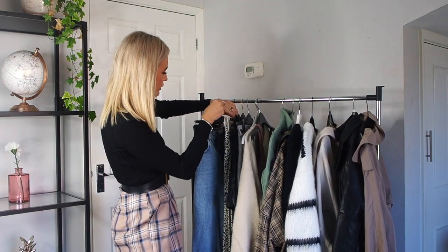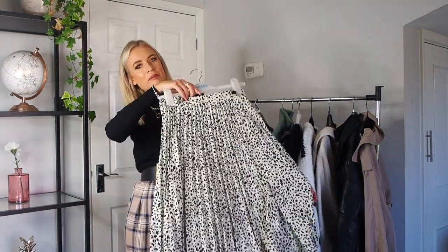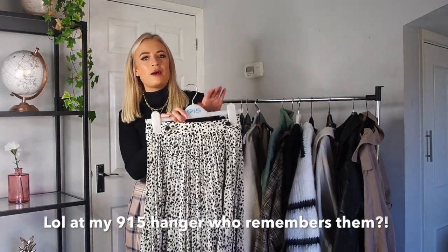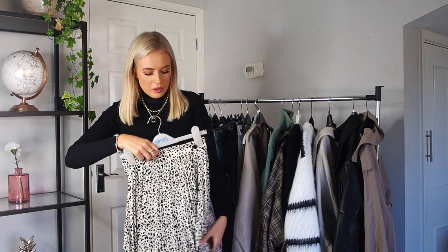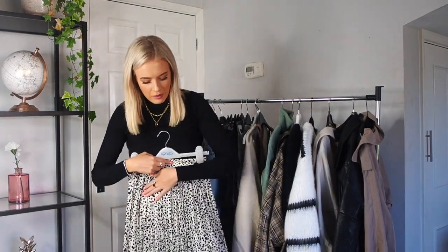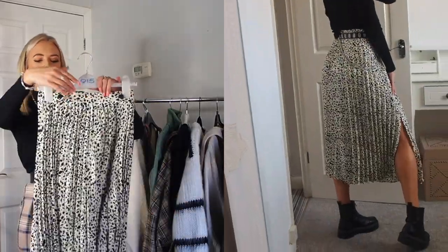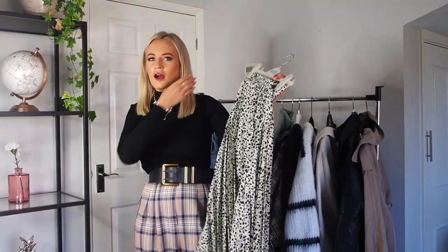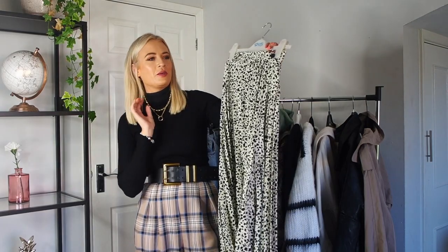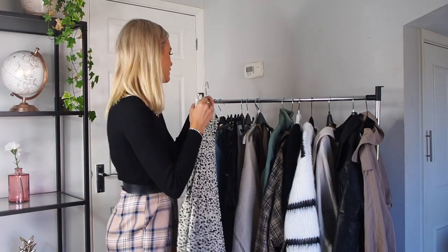Now moving on to some shorts and skirts. The first skirt I've got is this midi skirt from Topshop. I absolutely love a midi skirt in autumn with some boots — just wear it with a top like this one, a belt, and then some boots. It's so easy, really comfortable and flowy, and it looks smart as well. You could wear that to work, out for a meal — so many different places. I would definitely recommend getting a nice midi skirt.